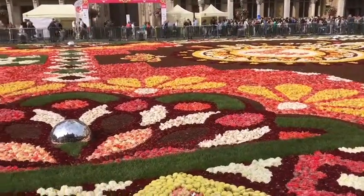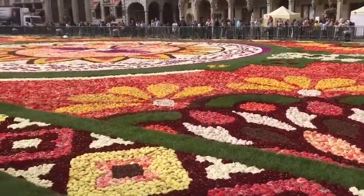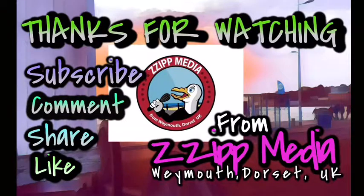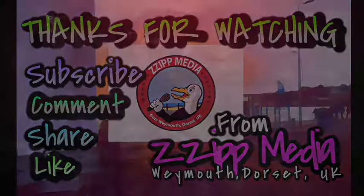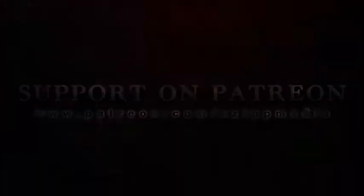As I say, I'll put a link down below this video so it can be taken to the official website. See you next time. Bye.